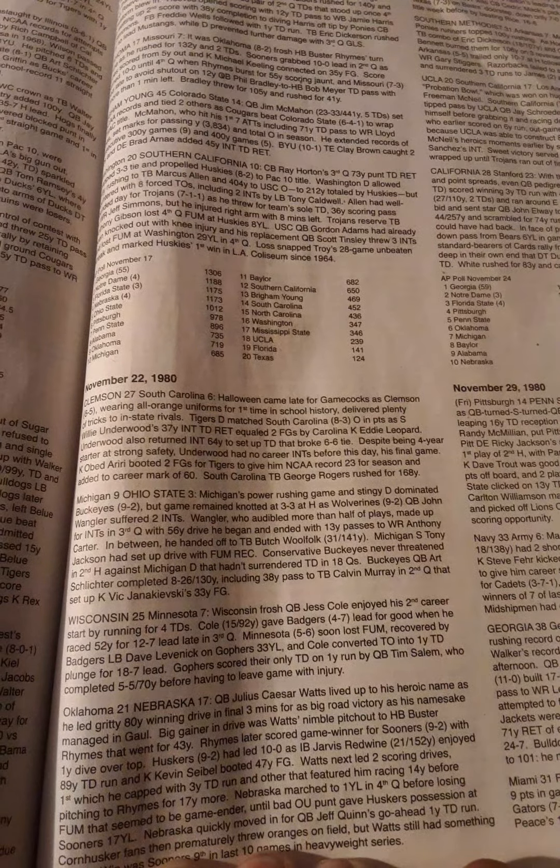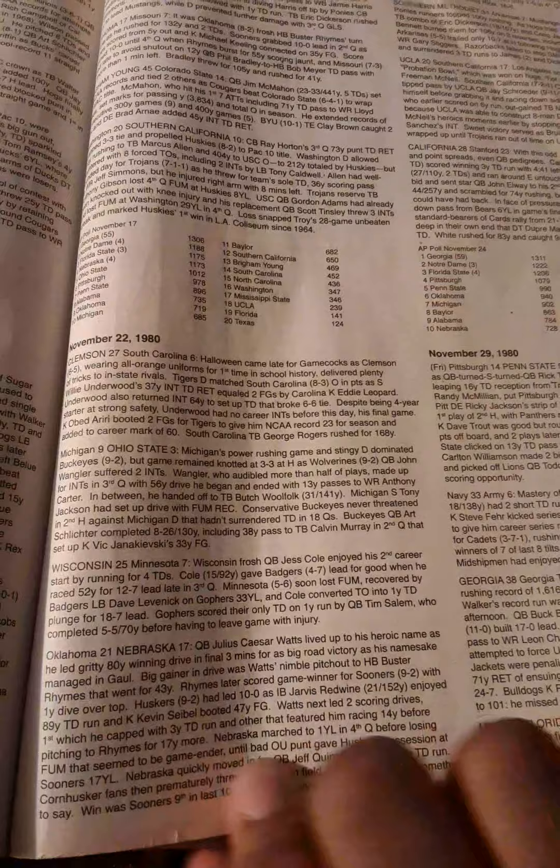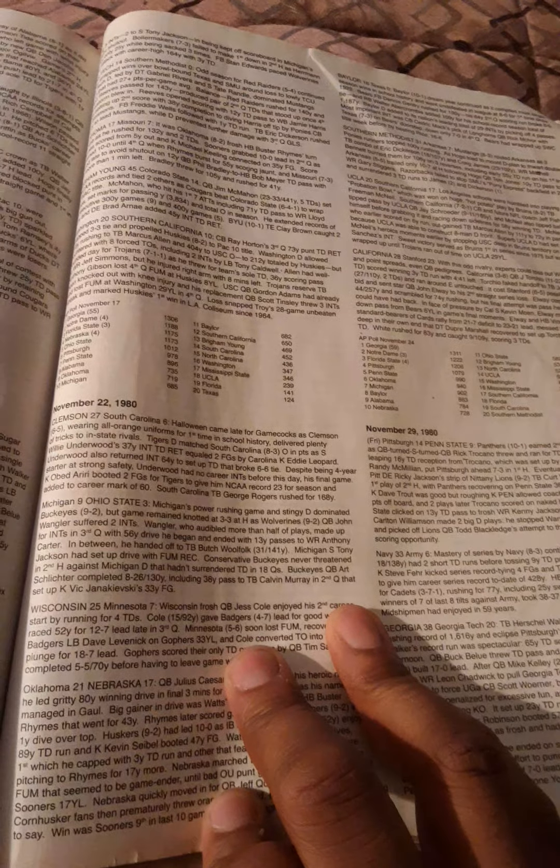Wisconsin beat Minnesota by a score of 25-7. Next, Oklahoma, the number 9 team in the country, beat Nebraska, the number 4 team in the country, 21-17.